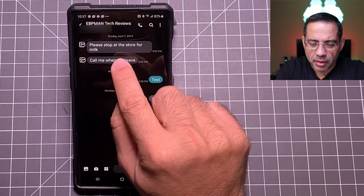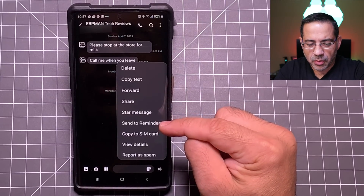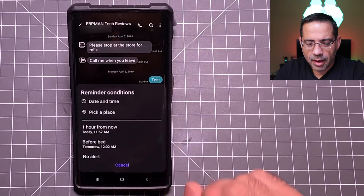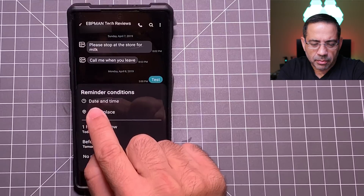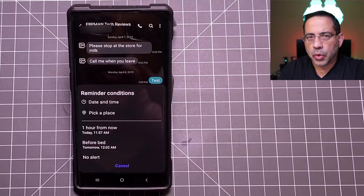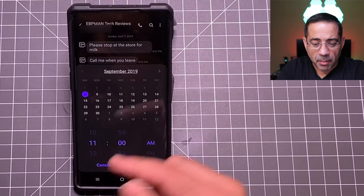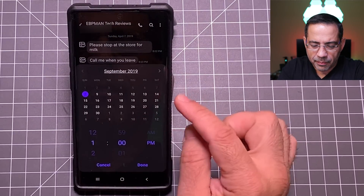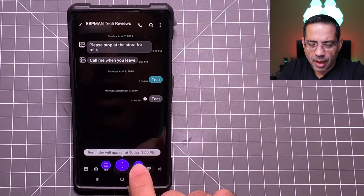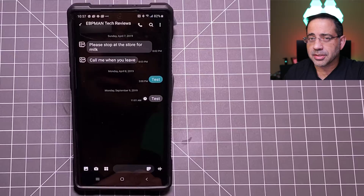I have this message right here that says 'Call me when you leave.' I'm going to press and hold on it, and I have a couple of options. You'll notice I have 'Star Message' and also 'Set a Reminder.' We're going to choose 'Set a Reminder.' When we go into the reminder area, I'll click on that little clock. Notice what happens — it can send a reminder based on a date and time, or pick a place. I'm going to tap and set my time for today at 1 p.m., and now this reminder will appear today at 1 p.m., reminding me to give that person a call. You'll never forget a text message if you use this tip.